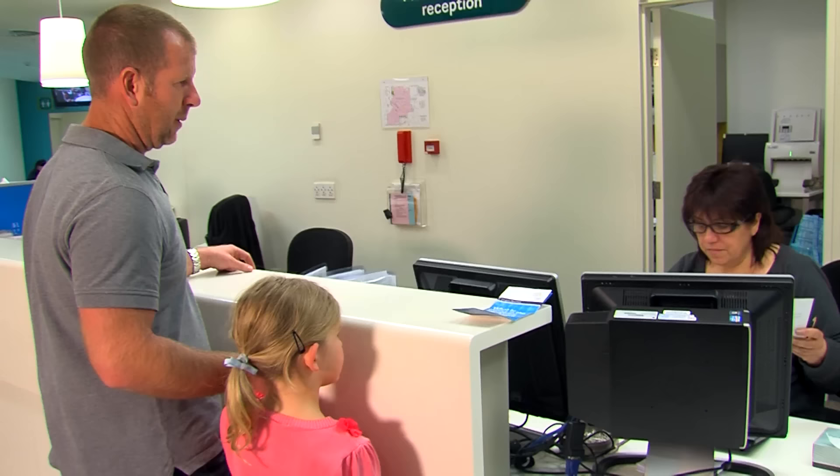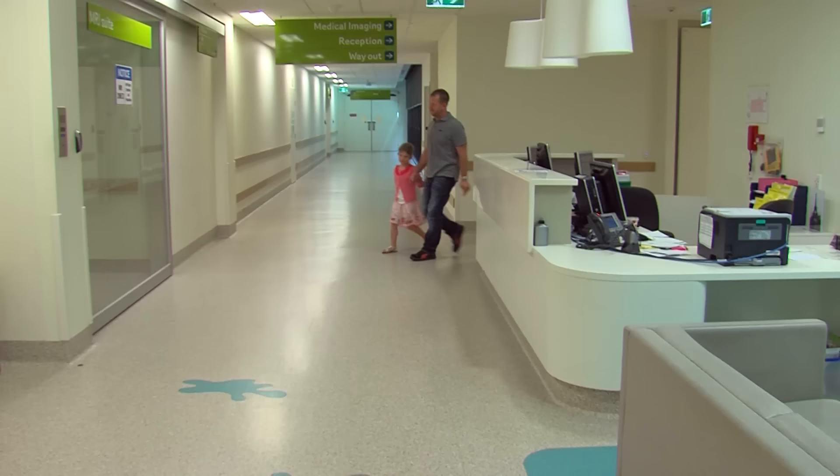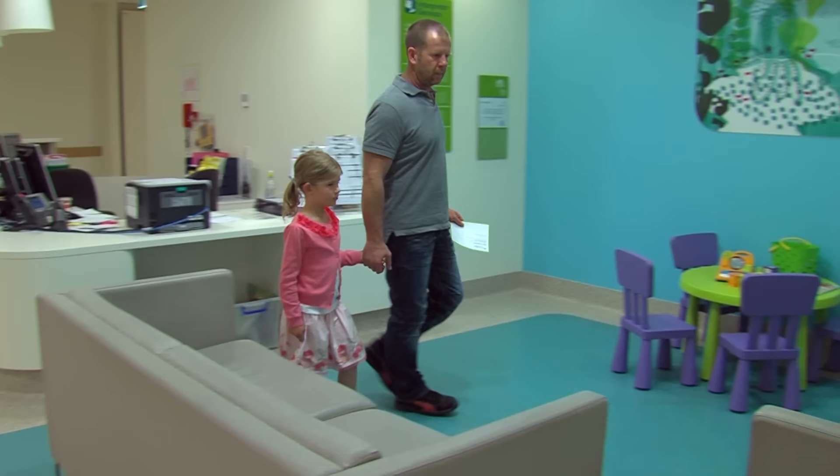Dad and I find the medical imaging department on the lower ground floor. We walk around to the CT waiting area and wait there until it's my turn to go in.